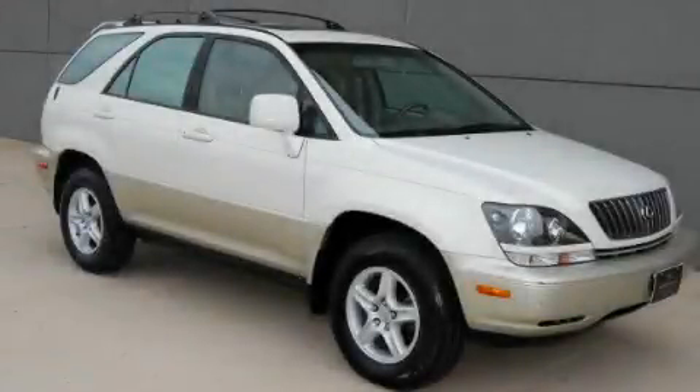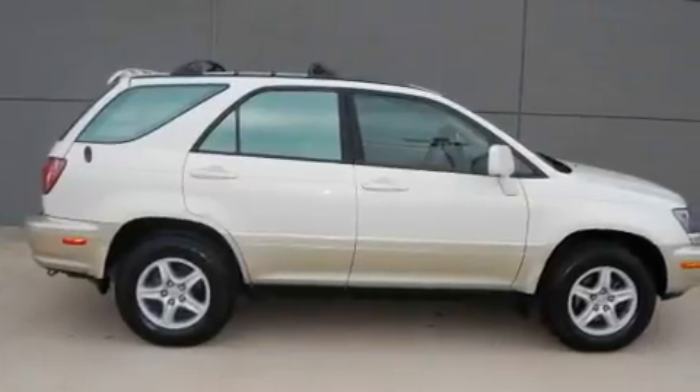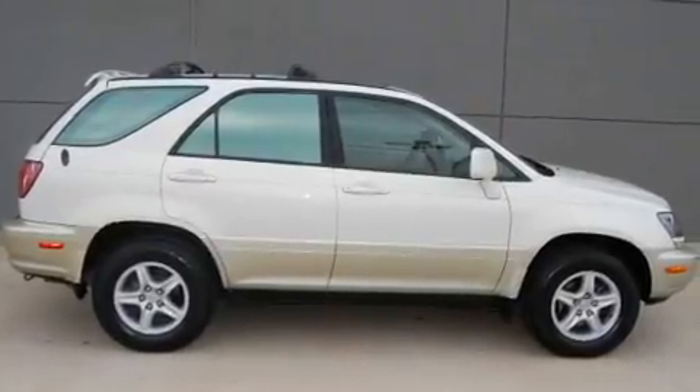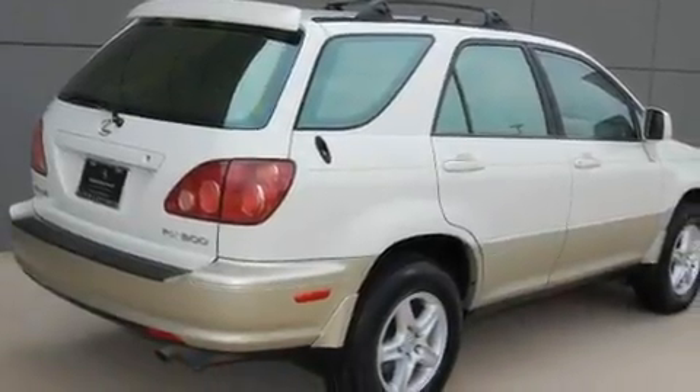This is a 1999 Lexus RX 300, a drive in shape that provides endless luxury. It has a 3.0 liter 6-cylinder engine and a 4-speed automatic transmission.